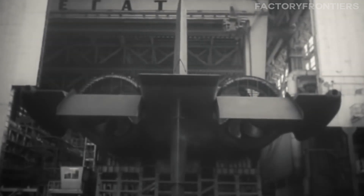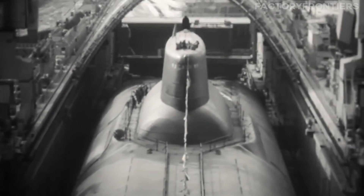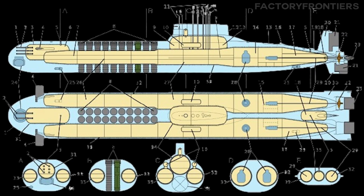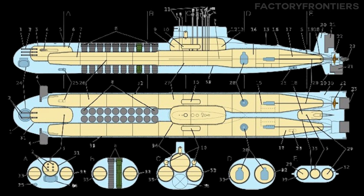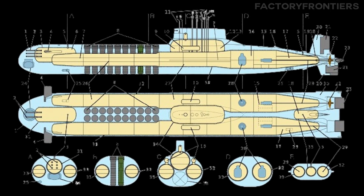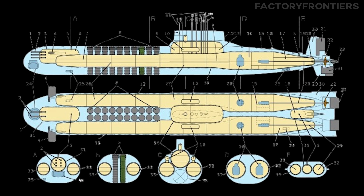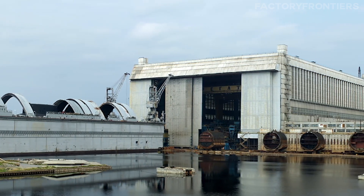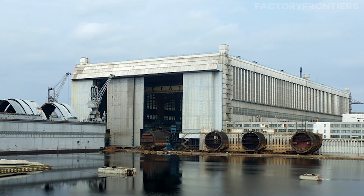As the years went by, the Typhoon slowly took shape. The submarine's unique catamaran design began to emerge, with two parallel pressure hulls joined by an astonishing eight compartments. This unconventional layout posed significant challenges during construction, requiring meticulous coordination and problem-solving from the skilled workers at the shipyard.